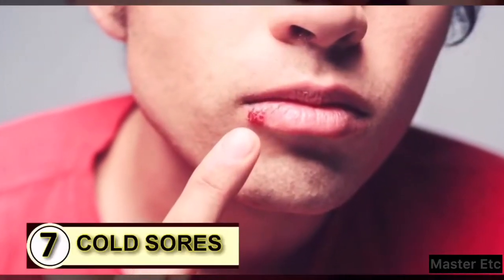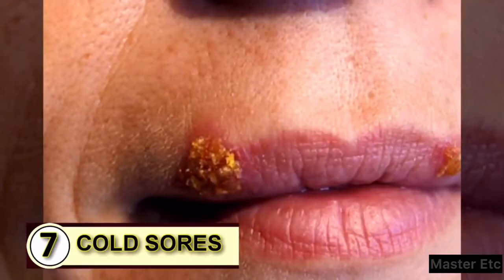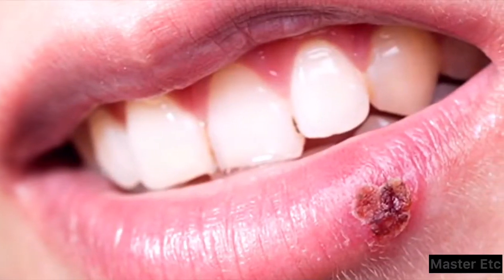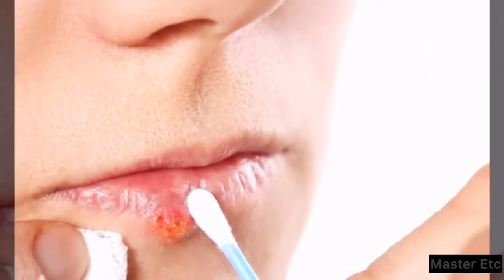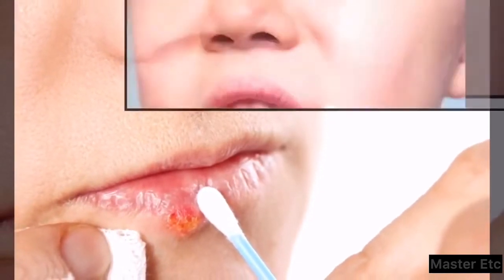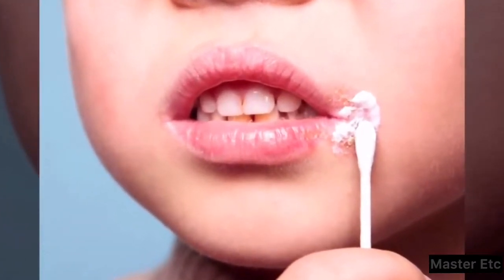Tip 7: Use it on a cold sore. Coconut oil may not offer a cure, but it does help, especially with cold sores. You can dab it on as soon as you feel a blister start to form, and take it internally too — 1 to 3 tablespoons a day will help kill off that pesky herpes virus, and you'll see the cold sore disappear much faster than normal.